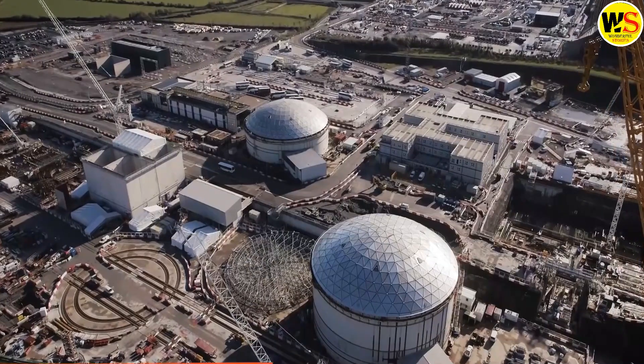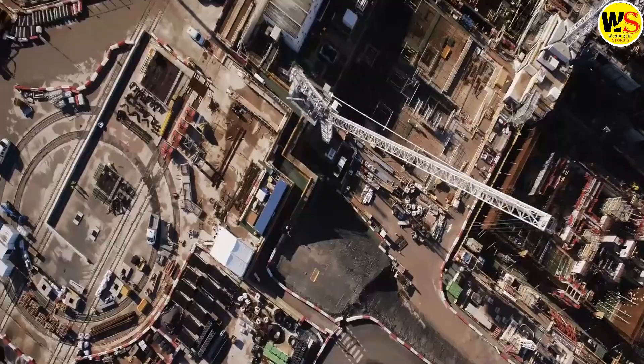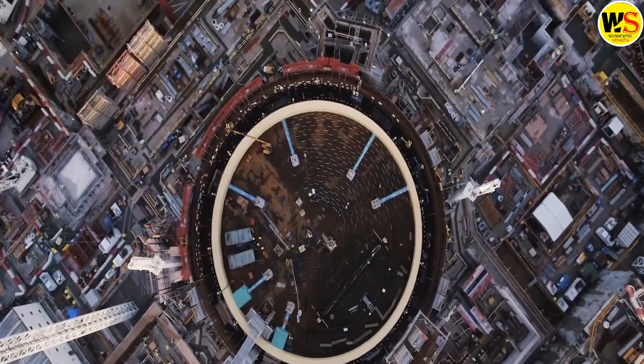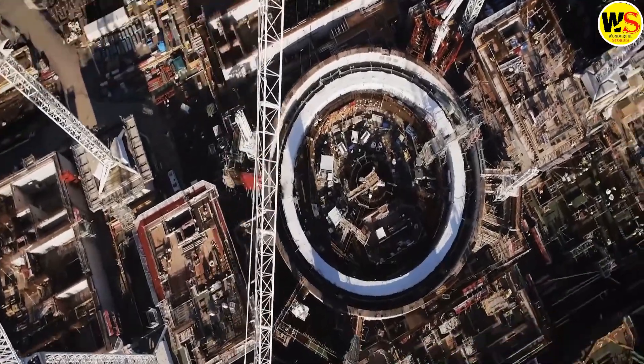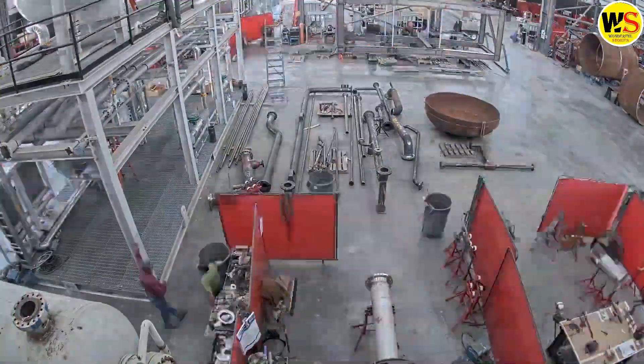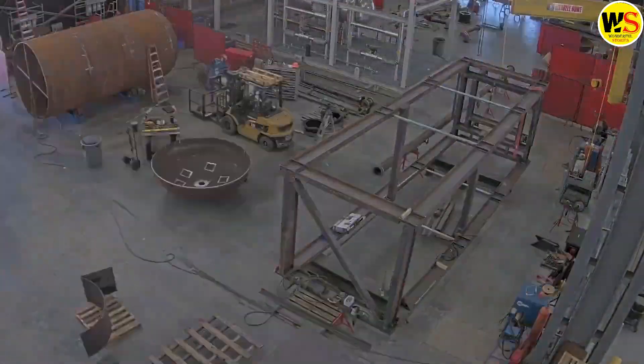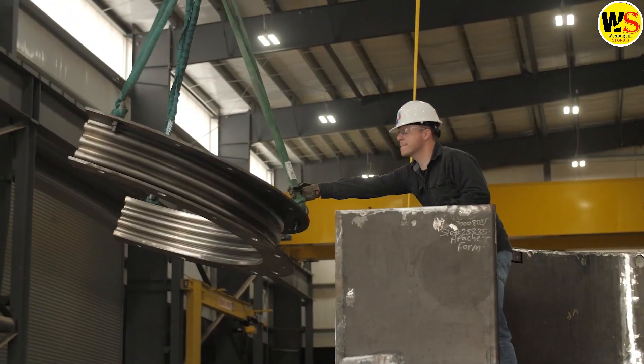However, if a nuclear power station were to be built on a smaller scale, such as for powering a single factory, it could be more affordable and easily scalable. The ability to construct these power stations on a production line could further increase efficiency and cost-effectiveness.